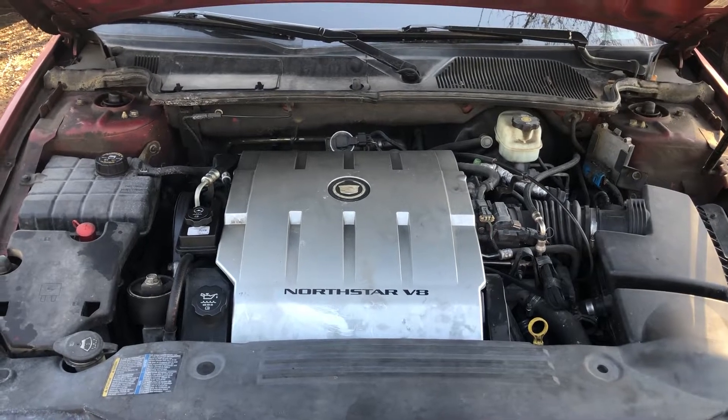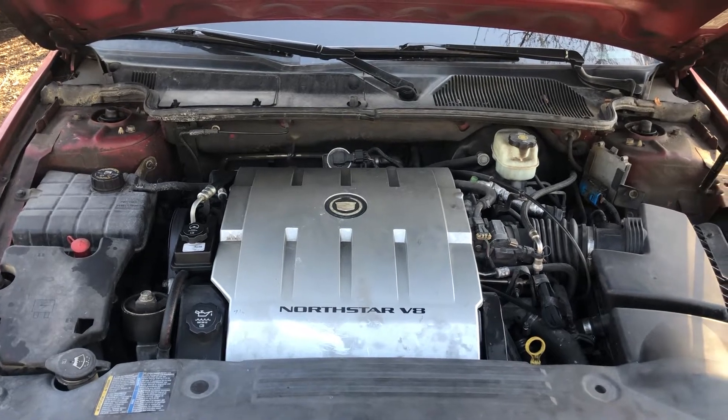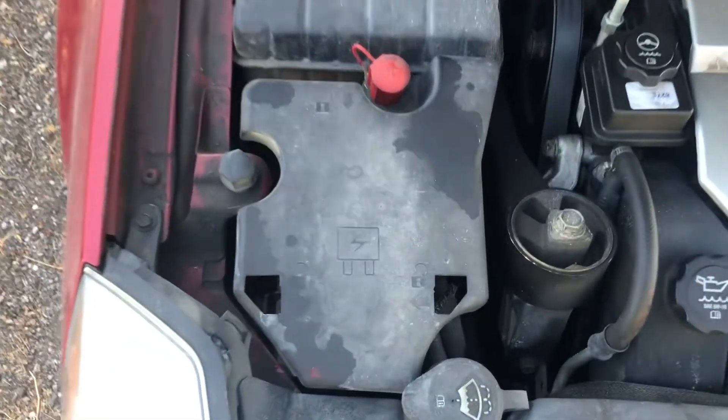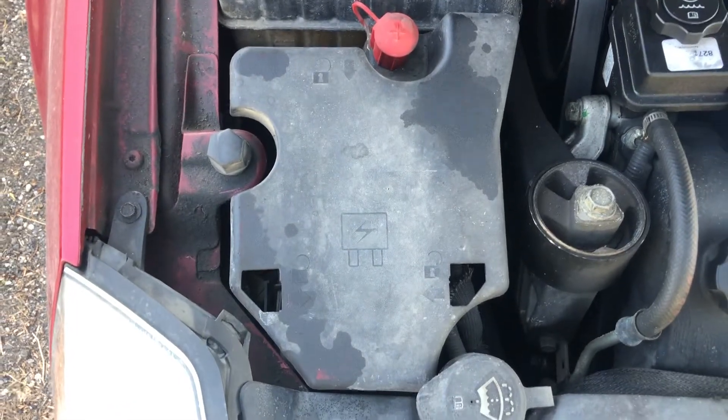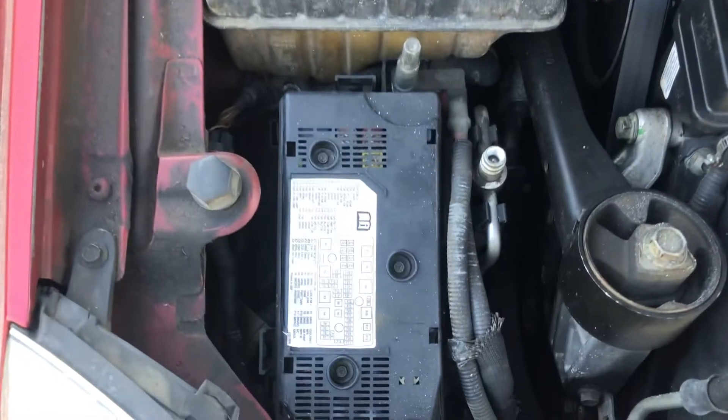Welcome to Simon's Carfix. Today we'll be showing you the fuse box locations for this 2011 Cadillac DTS. The first fuse box location is located on the right side of the car, which is located right over here.